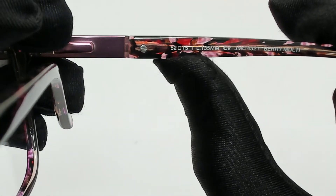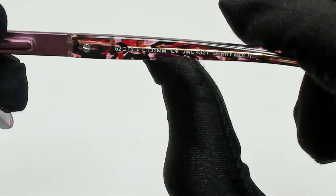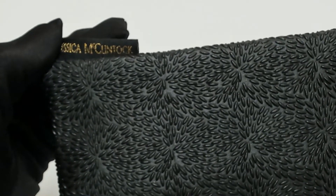52 is for the lenses, 15 is for its bridge, and 135 is for its temple. The glasses come with a case, which color and style may vary.